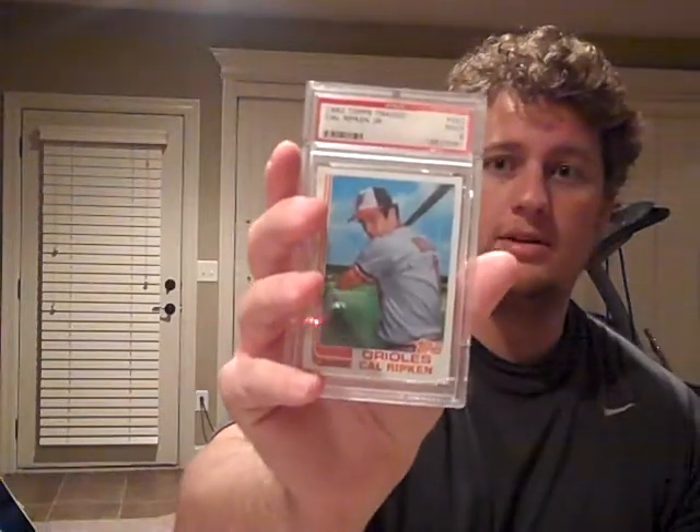That's awesome. 1982 Topps Cal Ripken PSA 9, which is very, very great. It looks almost flawless. I think it looks like a 10, but there must be something a little off with it. It was about a $150 card, but it was worth the money. Very good condition. The case is scratch-free. Let's go to the next card.